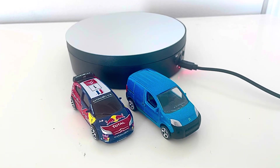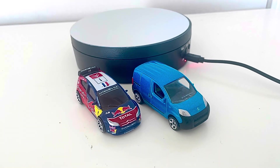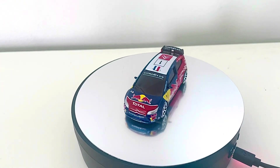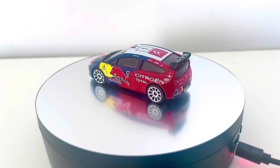Hey, what's up diecast fans, Joel of 20 Studios here. Today I'm bringing you another diecast review on these two models I've ordered from online. First up we have the Citroën C4 WRC rally car, as you can see it has the Red Bull design livery on it.